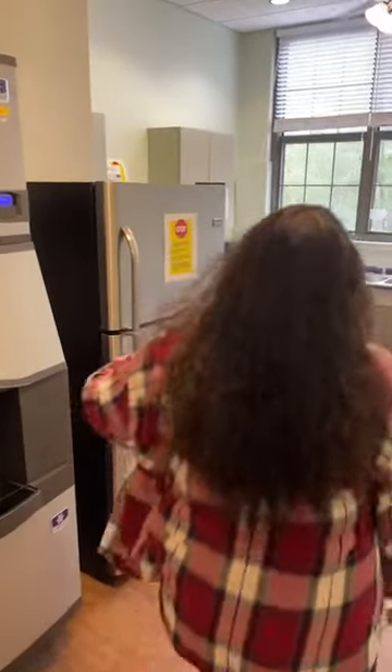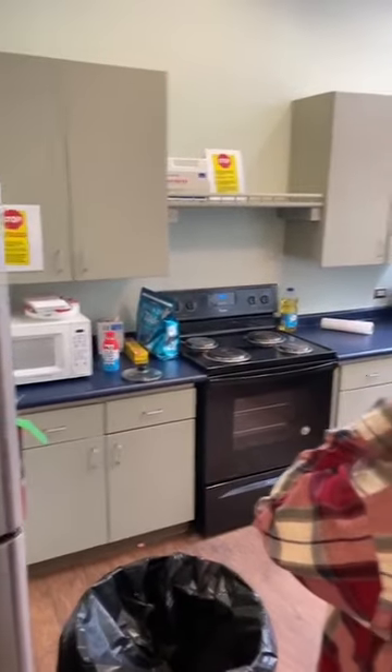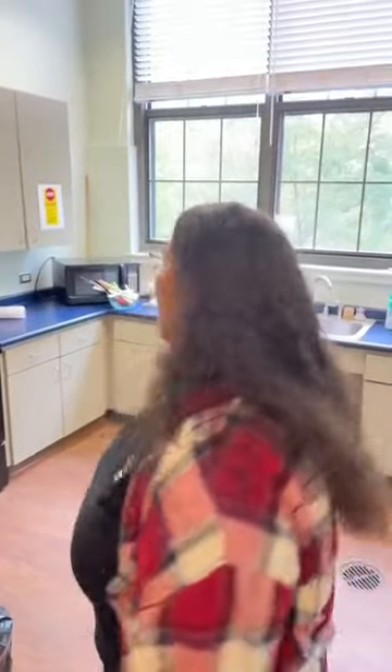Now we're in the kitchen. We have an ice machine, a little fridge, microwave, stove, and an oven so you can actually cook, plus some cabinets. You can also check out kitchen things from the front desk if you don't have a cutting board, bowl, or pot. Now we're going to leave the kitchen — it's a little messy.